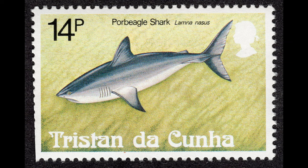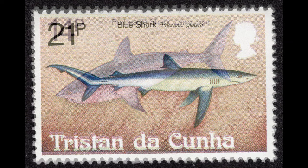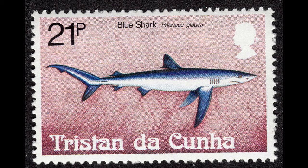The 14-pence stamp has an image of a porbeagle shark, Lamna nasus. This species was introduced in the first video of this series. The blue shark, Prionace glauca, is on the 21-pence stamp.